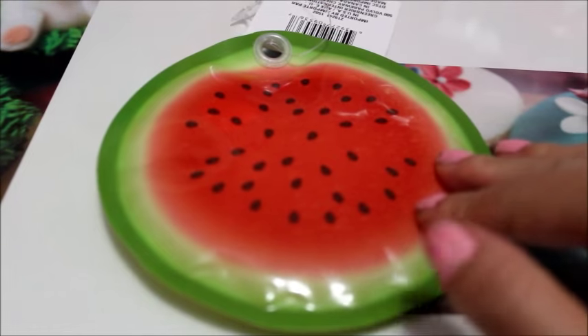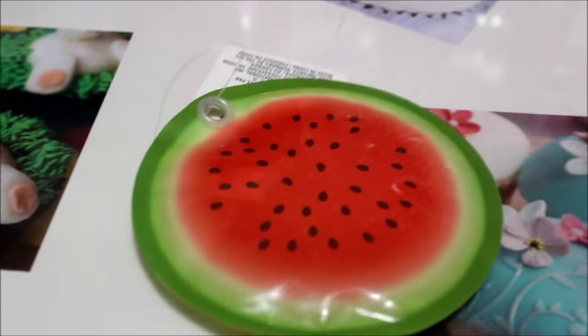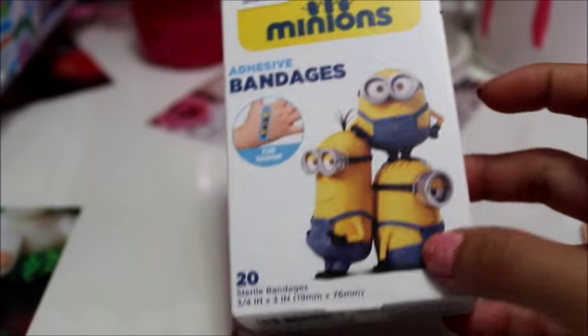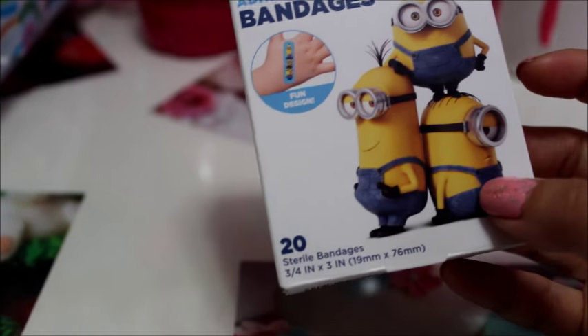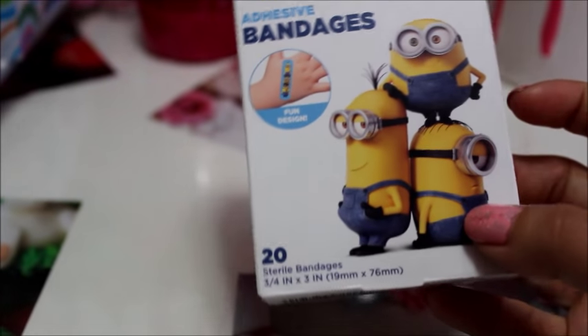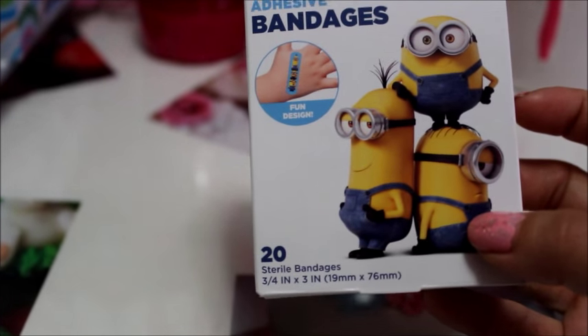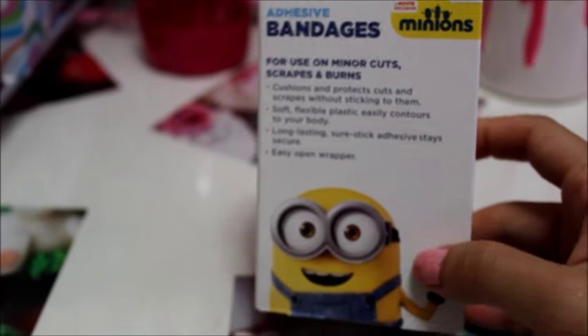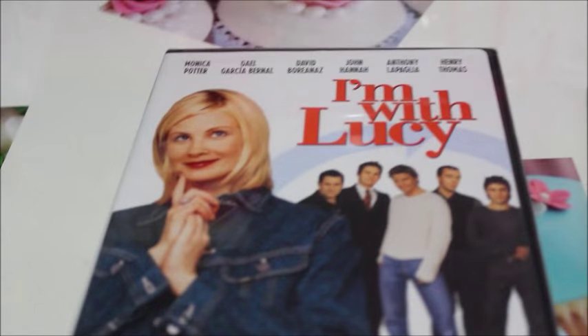I picked up a box of band-aids featuring the Minions. It comes with 20 sterile bandages, three quarters of an inch by three inches. I thought this was a good deal — the Minions are just absolutely cute.